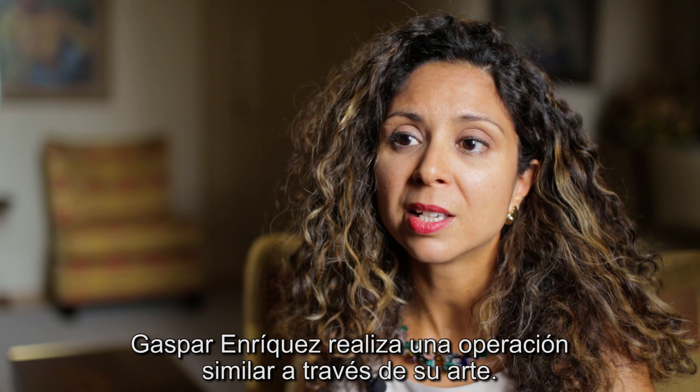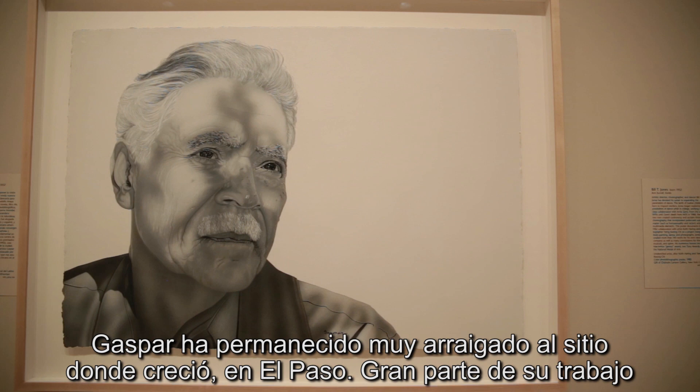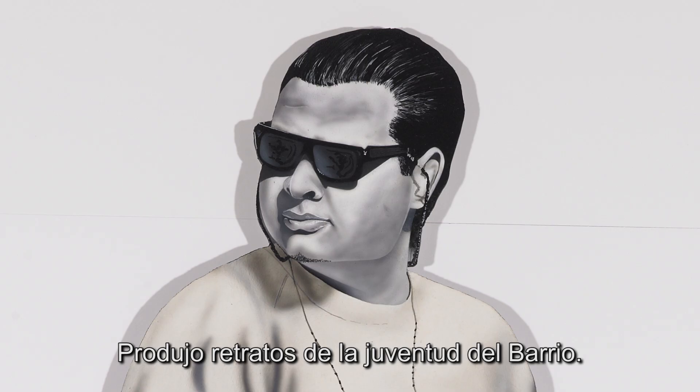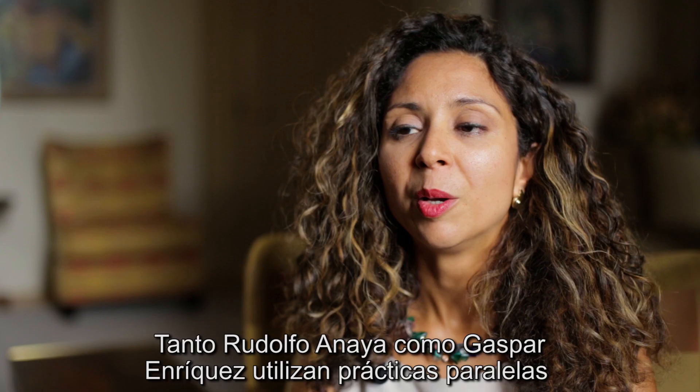Gaspar Enriquez does a similar operation through his art. Gaspar has been very much grounded to the place where he grew up in El Paso. Much of his work depicts his own students — he was a high school teacher for many many years — and he made portraits of the youth of the barrio.